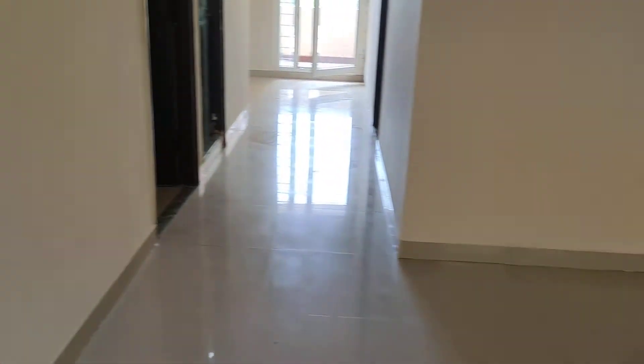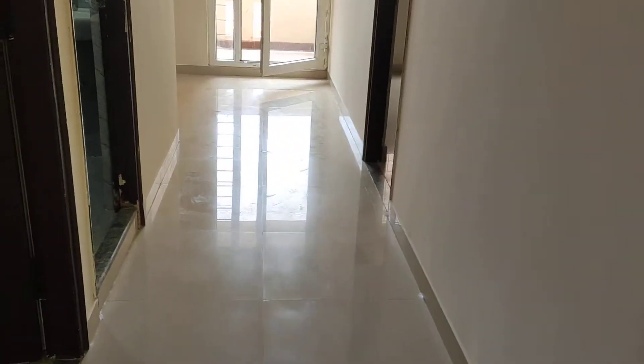2 BHK flat in society. This is bedroom 1.